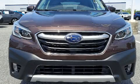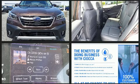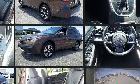Here's a great deal on a 2021 Subaru Outback. Smooth gear shifts are achieved thanks to the 2.5-liter four-cylinder engine, and for added security, Dynamic Stability Control supplements the drivetrain.